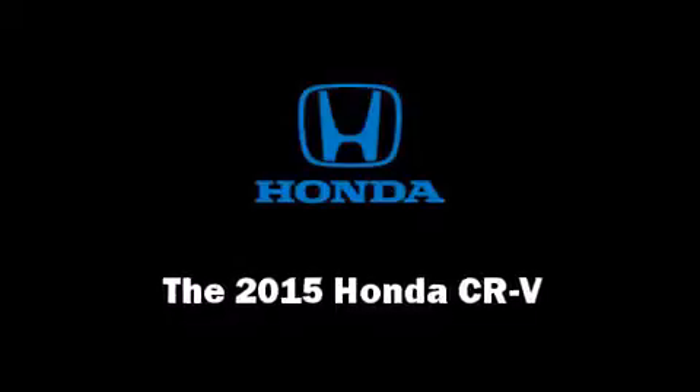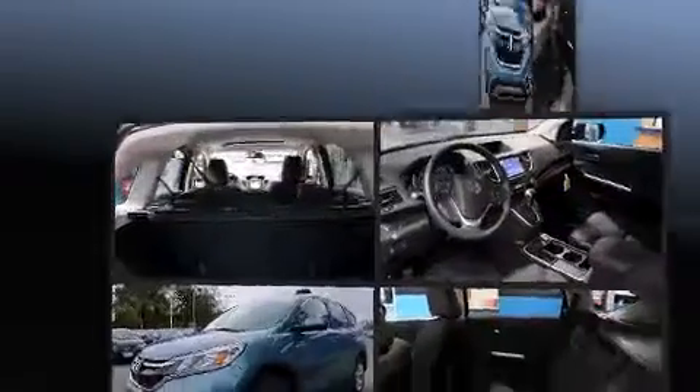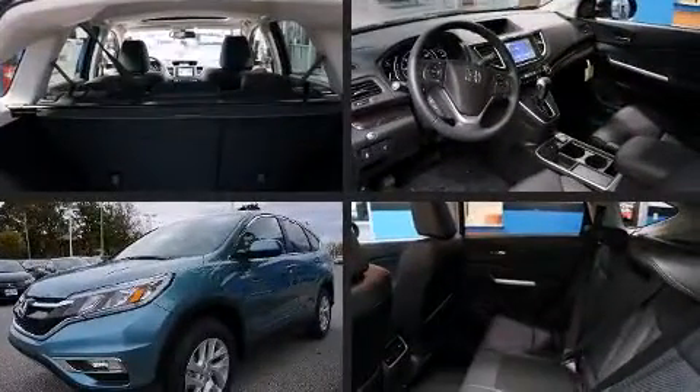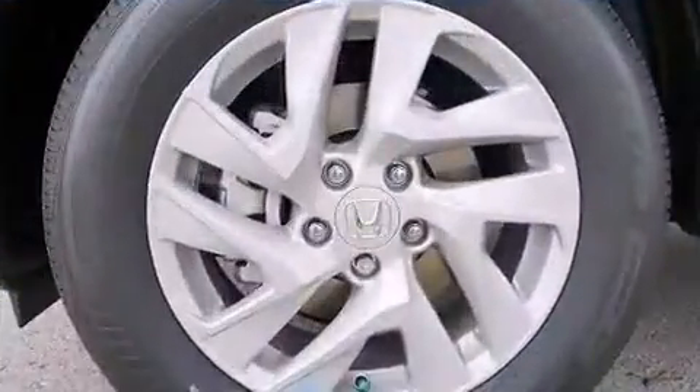Take command of the road in the 2015 Honda CR-V. Under the hood, you'll find a four-cylinder engine with more than 170 horsepower, and all-wheel drive keeps this model firmly attached to the road surface.